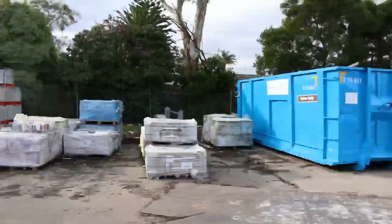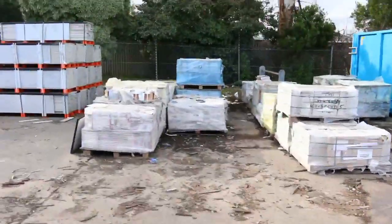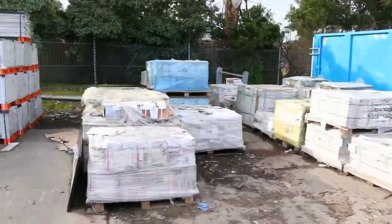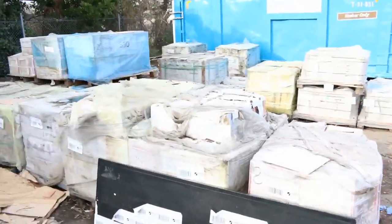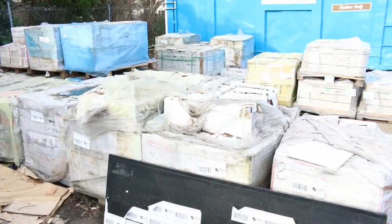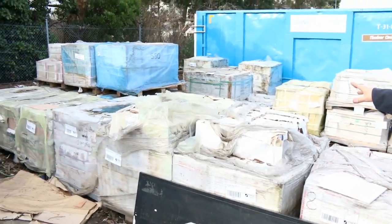Moving right across - if you've been watching previous auction videos, you can see we had a stack of tiles and they're dwindling really fast. We've got a heap of unreserved tiles tomorrow, getting rid of these. We had hundreds of pallets and it's down to the last couple of rows left, so they'll be going out really cheap.